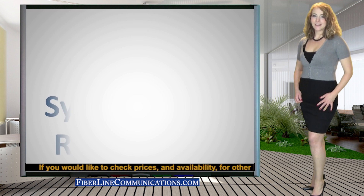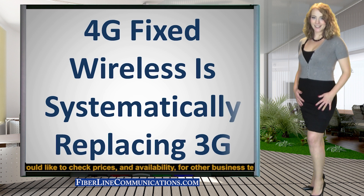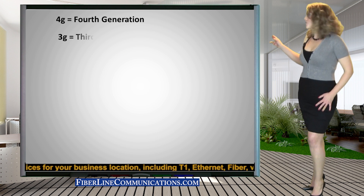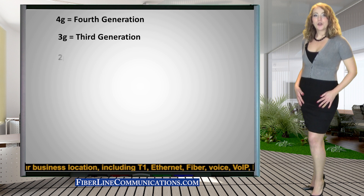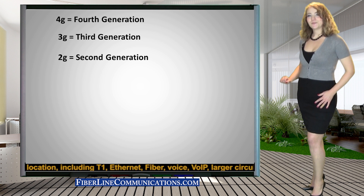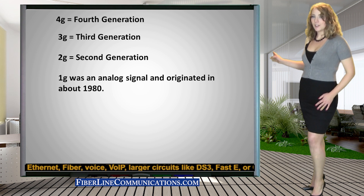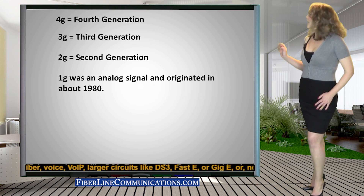4G fixed wireless is the new state-of-the-art technology that is beginning to replace 3G fixed wireless. 3G is currently the dominant standard for fixed wireless. 4G is short for fourth generation. 3G stands for third generation, which replaced 2G. The first generation was 1G, which was analog and originated in about 1980.